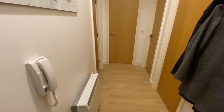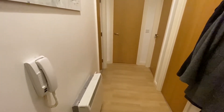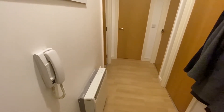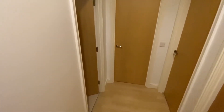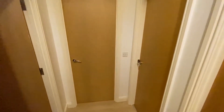Looking inside the property, we have the private entrance hall just off the communal hall. From here we have low maintenance timber finished flooring, and you can see the intercom system linked to the communal entrance door. Doors then lead off to the bathroom, the open plan living space, and the two double bedrooms.